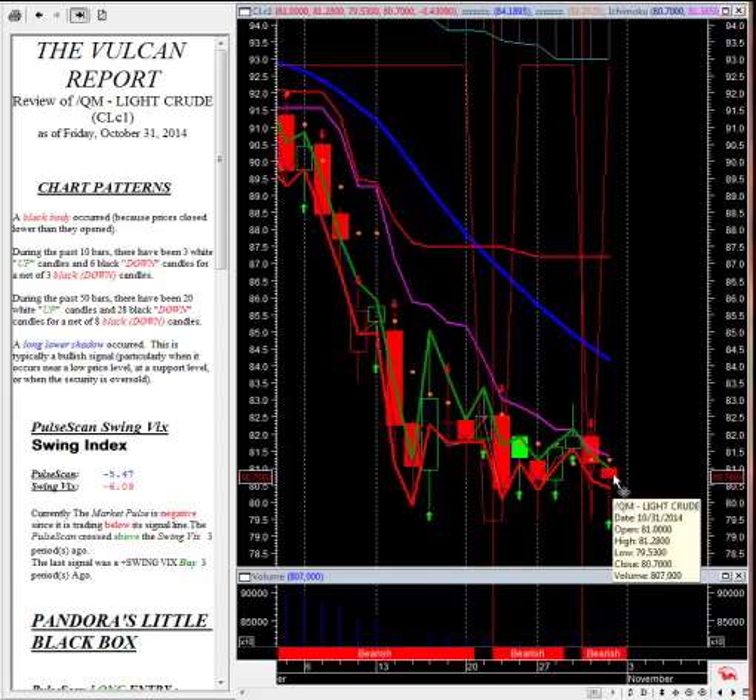Thank you for tuning in to another edition of the Vulcan Report. Right now we're looking at a chart of the crude oil futures. We're going to try to go through as many of these today as we can. We have quite a lot of things going on.